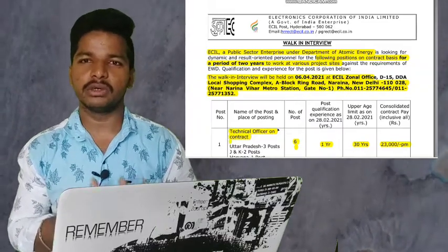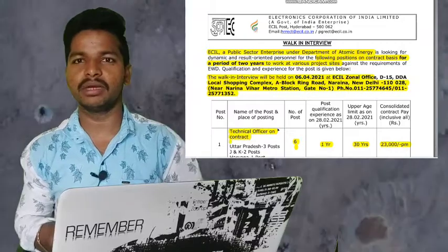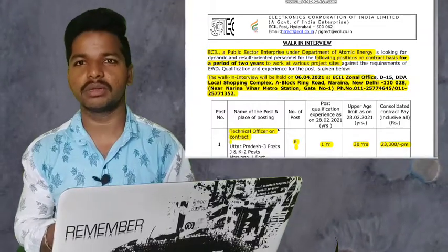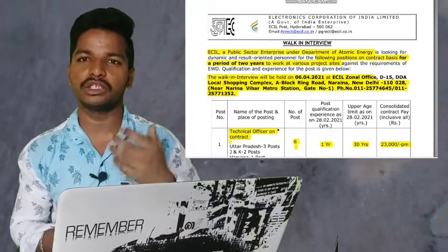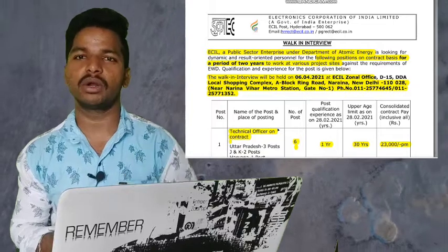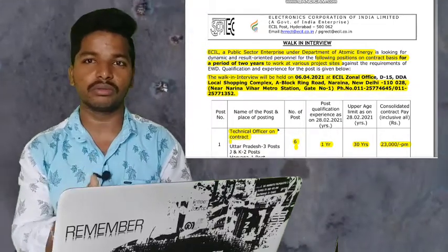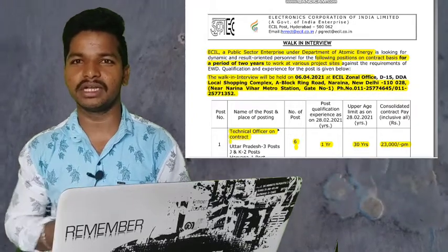This is the ECIL notification. If you are interested, apply. If your friends are eligible and missed this, please share and like. If you have doubts or want more job notifications, please comment in the comment box. Thanks for watching this video. Stay safe, stay happy, till then bye.